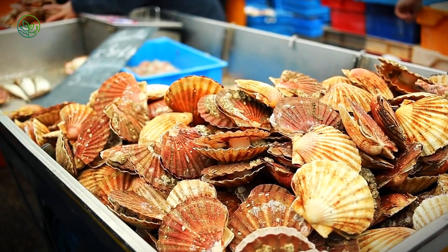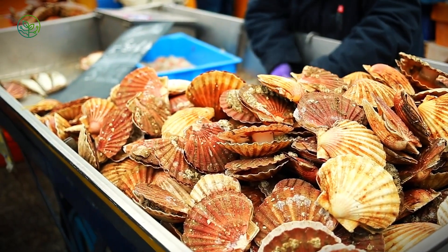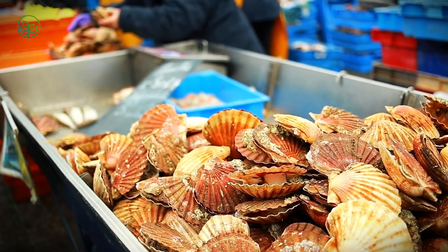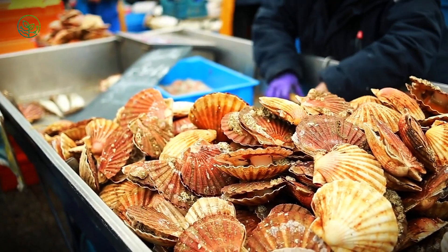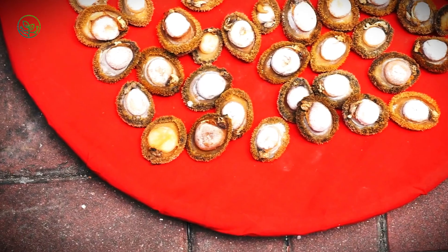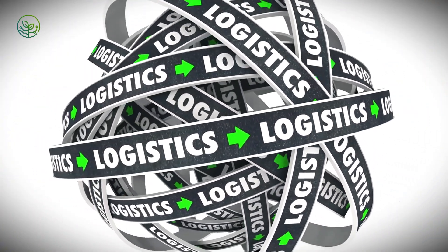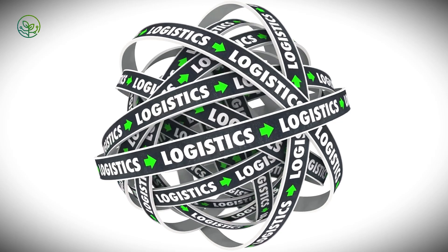The scallop has crossed oceans, borders, and customs barriers. It has touched digital tracking systems and cold chain redundancies, all in the name of maintaining a single, silent promise: no change, no softening, no scent of time. Each year, millions of scallops are moved under these expectations, but few ever see the full scale of the systems involved.